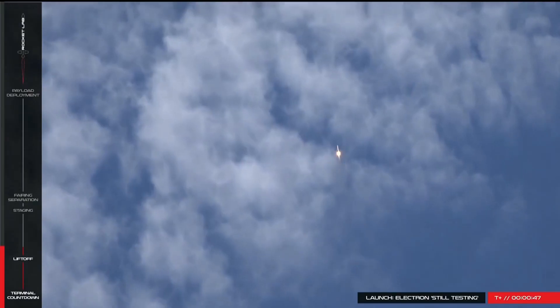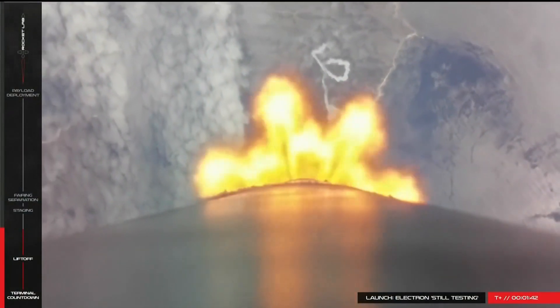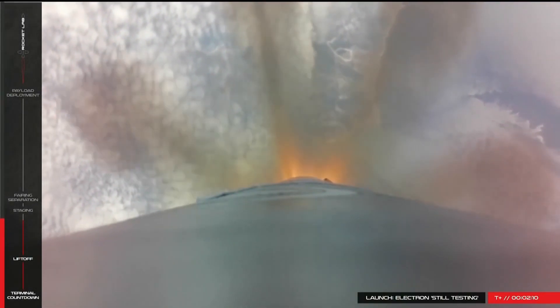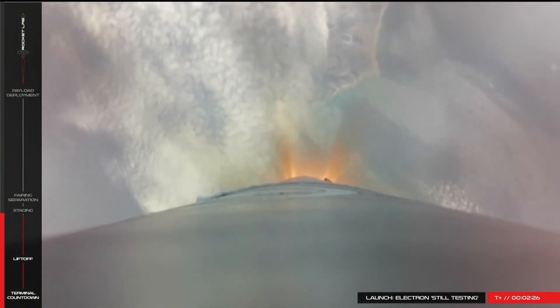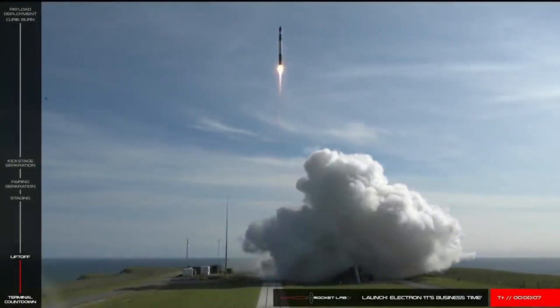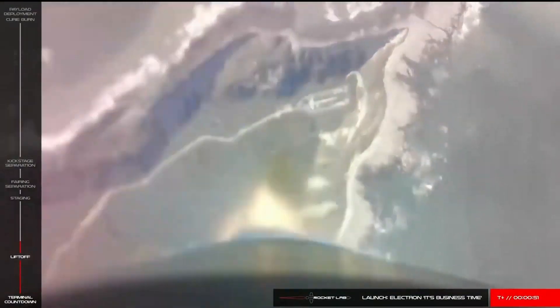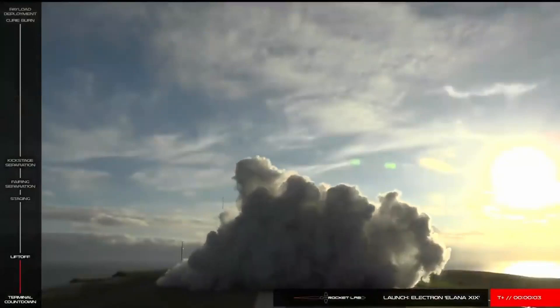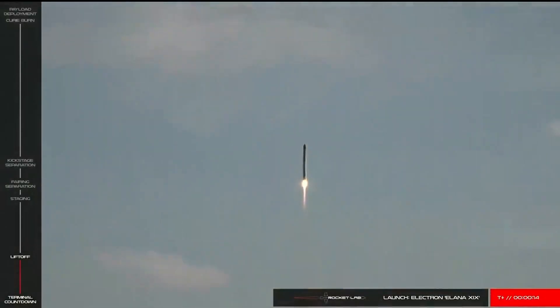On January 21st 2018 from LC1 in New Zealand, launch 2 included 3 CubeSats, most notable of which was Humanity Star — a 3-foot-wide satellite similar to a disco ball, sent up as a bright symbol reminding all on Earth of our fragile place in the universe. Later that year, Rocket Lab returned for attempt number 3, named 'It's Business Time,' launching from LC1 with 4 CubeSats. Then came launch number 4 on 16th December 2018, named 'This One's For Pickering,' named after New Zealand-born rocket scientist Bill Pickering, with another successful launch and a handful of CubeSats.